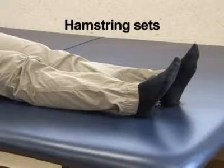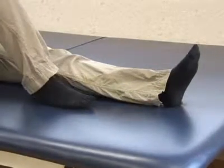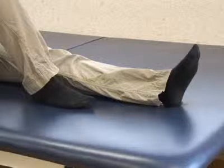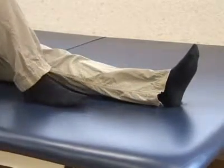Hamstring sets. Lie on your back with your operative knee slightly bent. Press your heel into the bed as if sliding the heel towards your buttocks. Hold this position for 5 seconds. Your goal is to do 10 repetitions per hour while in the hospital. Once home, continue to do 10 repetitions 3 times per day.